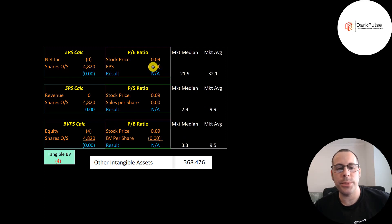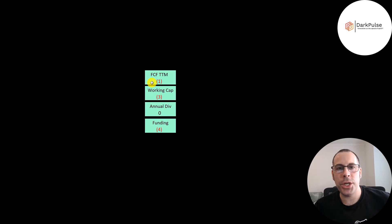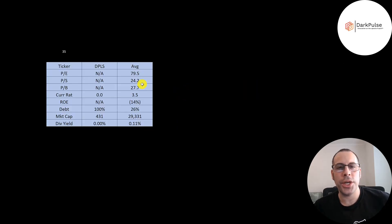Let's look at their financial ratios. We can't look at the P/E since they have negative net income. We can't look at price to sales since they have no sales. And we cannot look at price to book since they have negative equity. Their current ratio is essentially zero — they have $200,000 of current assets and $3 million of current liabilities. They have about $150,000 of cash on their balance sheet, so it looks like they're going to be short on funds. They had negative $1 million of free cash flow in the trailing 12 months and negative $3 million of working capital, so they're going to need more debt or equity financing over the next 12 months.